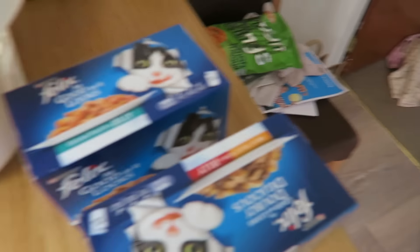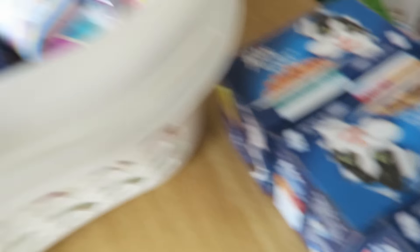I also went into Tesco. I'm going to show you the stuff from Tesco as I take it out because I use this as a shopping basket. I got three boxes of cat food — which is null and void if you don't have a cat!